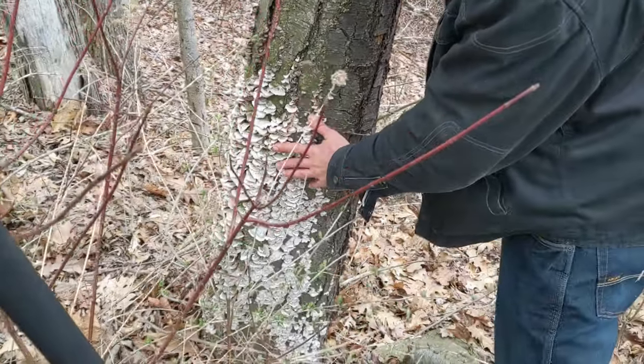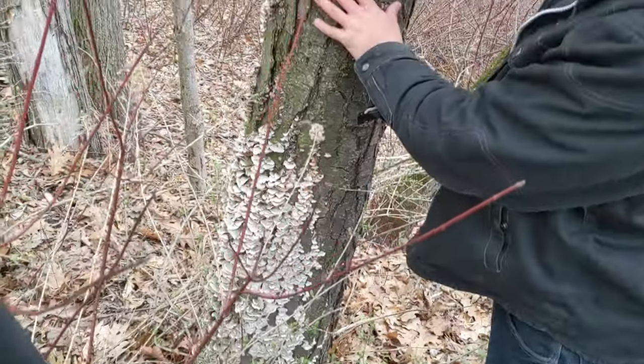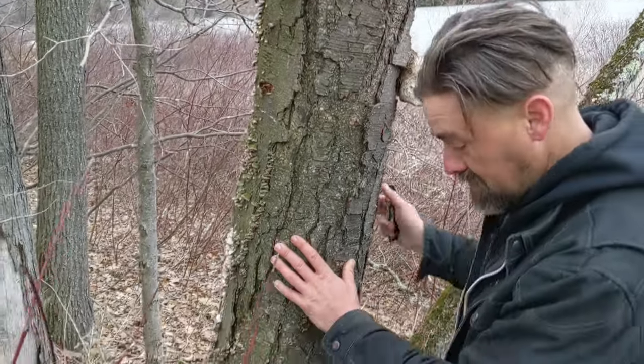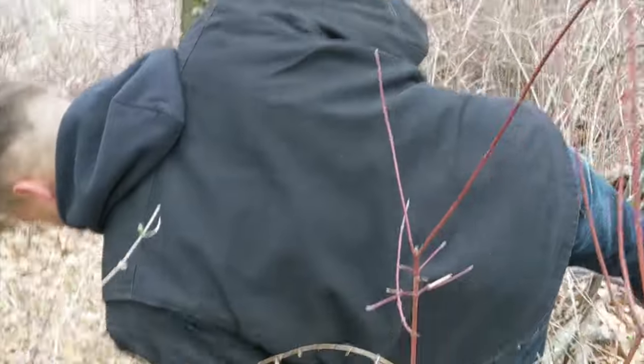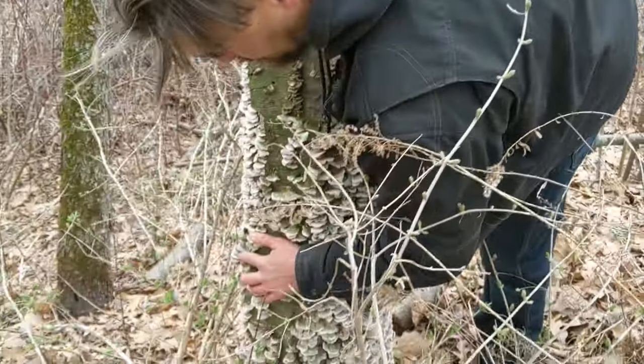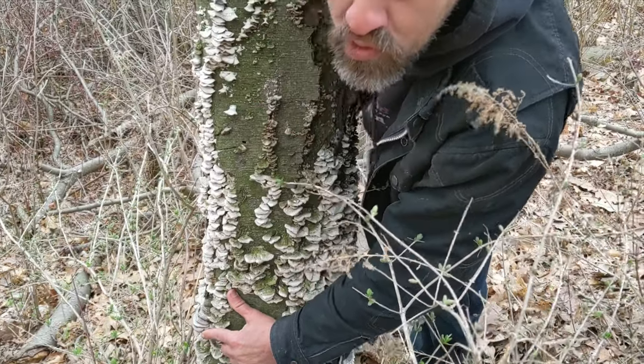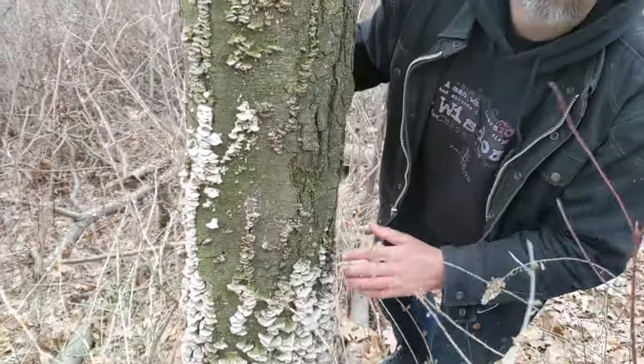We have the violet tooth polypore, we have the birch polypore, and around the side down over here are tinder mushrooms. They kind of look like a horse hoof. We're gonna go over tinder mushrooms more when we do survival.